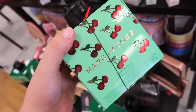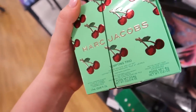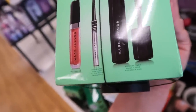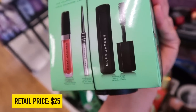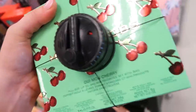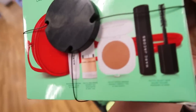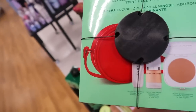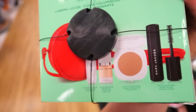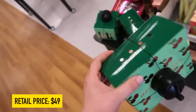I just found a bunch of Marc Jacobs stuff which is kind of fun. We've seen the cherry collection palette and highlighter from them before, but they have these little sets. This one is the Tempting Trio three-piece eye and lip set — it comes with the Enamored lip gloss in A Pretty Thing, the Gel Eye Crayon Ultra Skinny Mini, and a mini Velvet Noir mascara. This is $14.99.